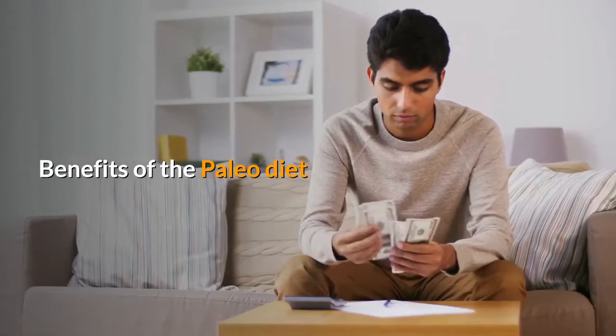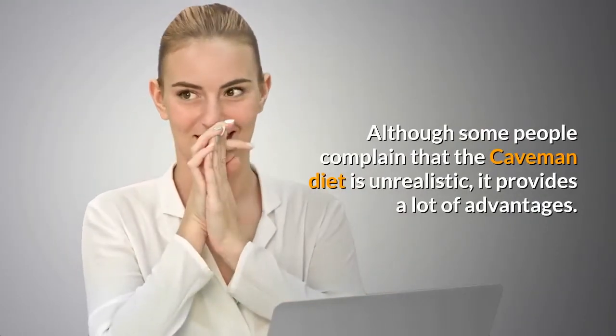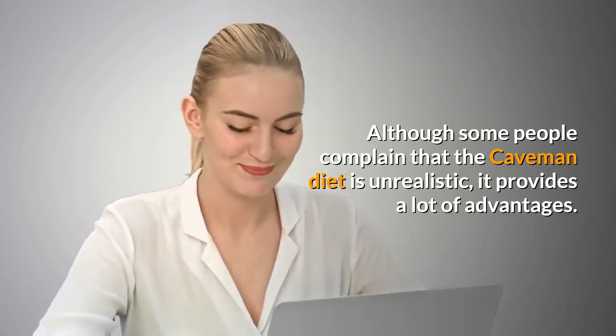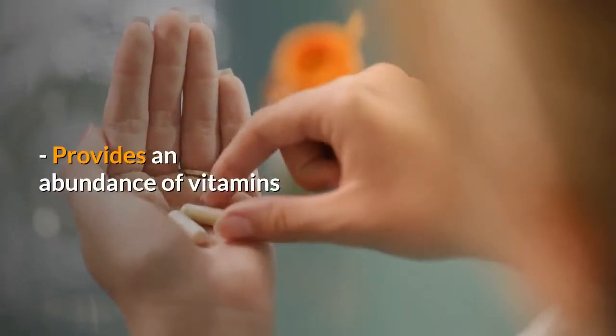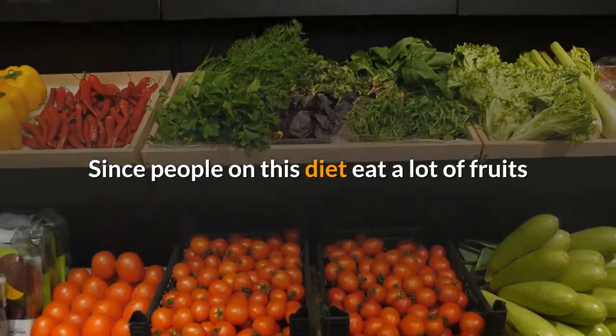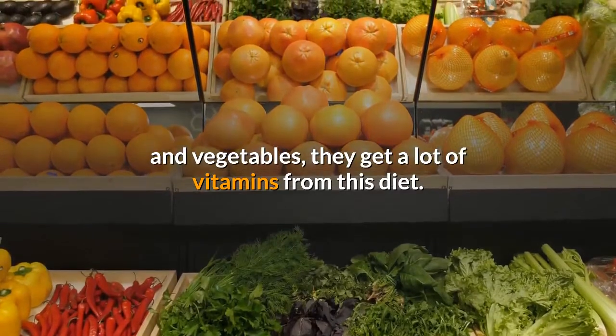Benefits of the Paleo Diet. Although some people complain that the Caveman Diet is unrealistic, it provides a lot of advantages. One benefit is that it provides an abundance of vitamins. Since people on this diet eat a lot of fruits and vegetables, they get a lot of vitamins from this diet.